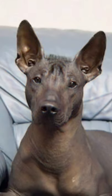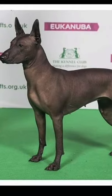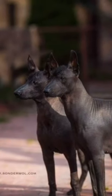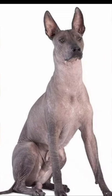Origin: Mexico. Like many breeds, the Xolo comes in more than one size. Toy, with a height between 10 and 14 inches tall. Miniature, with a height between 14 and 18 inches tall. Standard, with a height between 18 and 23 inches tall.